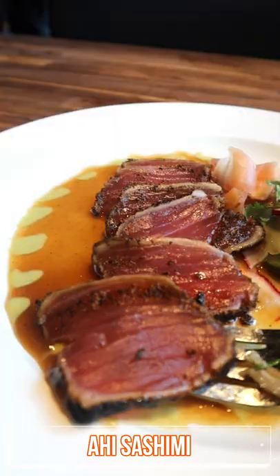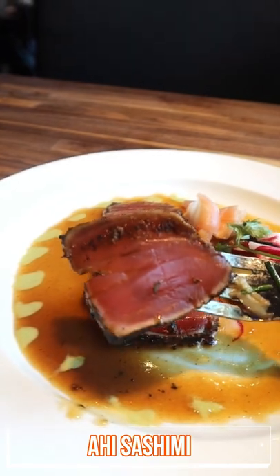Next is ahi sashimi served with soy vinaigrette. This comes with six pieces of rare ahi tuna and it's perfect if you want something light.